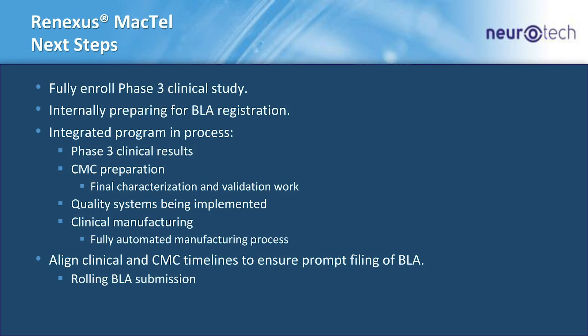Next steps in the program: we expect to fully enroll the study sometime in the first quarter of next year. Internally, we're preparing all the elements so we can file our BLA upon — hopefully — successful phase three results in a timely fashion.